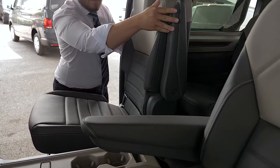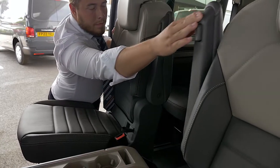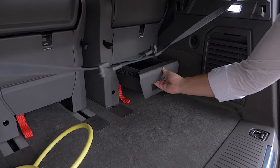Another new feature I'll quickly demonstrate is the armrests — every armrest is removable. This seat will fold flat and act as a cup rest, and there are storage compartments underneath every single seat.